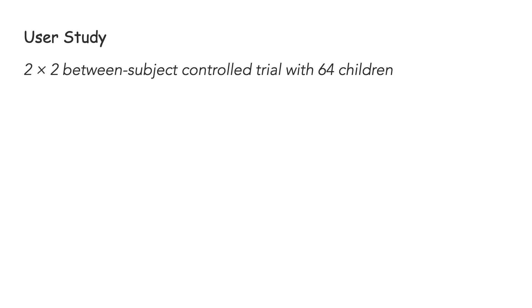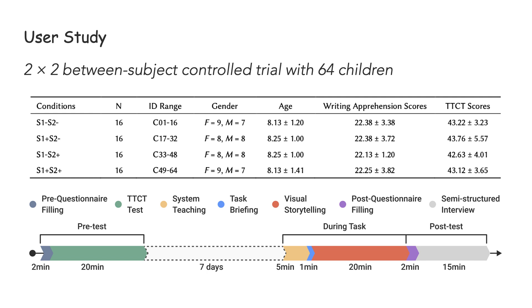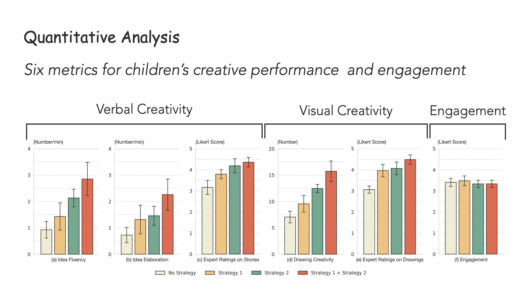Finally, we conducted a two-by-two between-subject controlled trial with 64 children to examine how the two collaborative strategies affected children's creative performance. Before the formal study, we collected participants' demographic information and pre-tested their writing apprehension scores and creative thinking scores. Based on age, gender, and pre-test results, we divided participants into four groups: one with strategy one, one with strategy two, one with both strategies, and one as a baseline. Seven days after the pre-test, participants created a visual story using the system. We fixed the theme — forest sport — to balance difficulty, set a time restriction, and scored the stories and drawings on five creativity metrics.